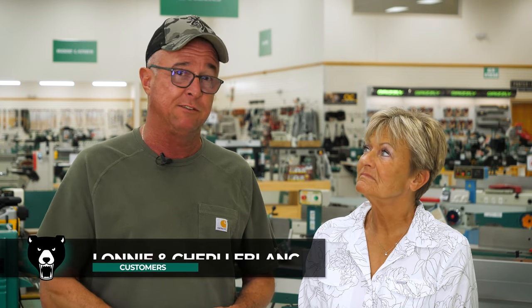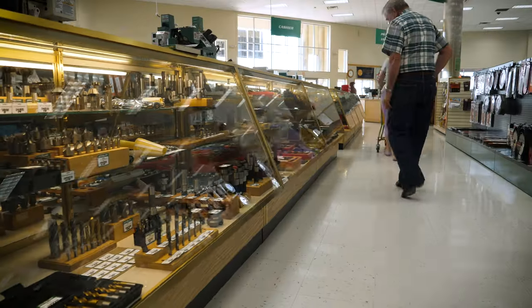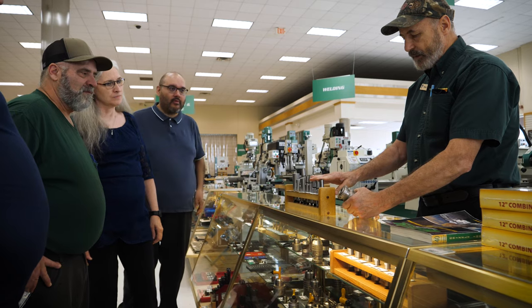They have a great service department. I ordered some parts on Monday and received them on Wednesday — it was phenomenal. We decided to take a trip down here to see what was in the store. The salesman said it was a candy store for guys. Not just guys, okay. The biggest thing that separates Grizzly machines from the competition is getting the parts.